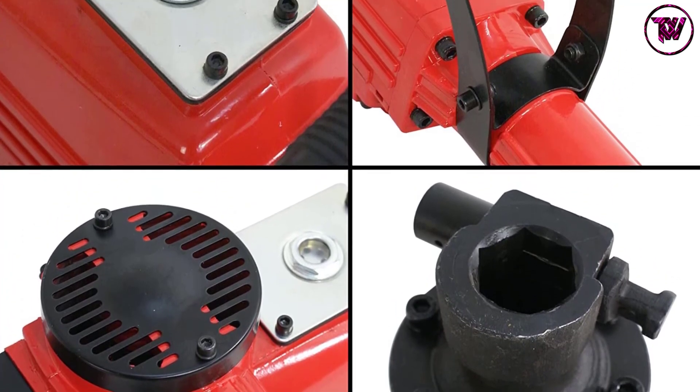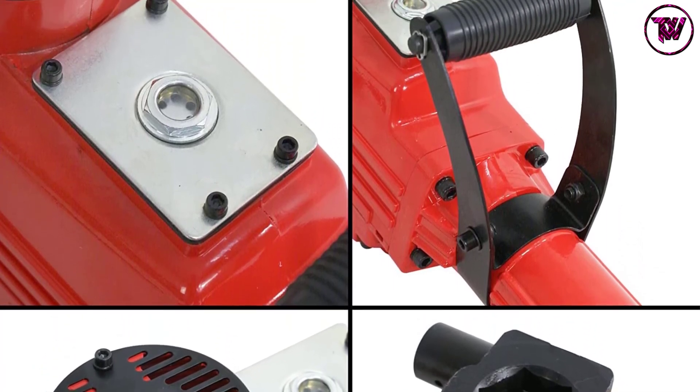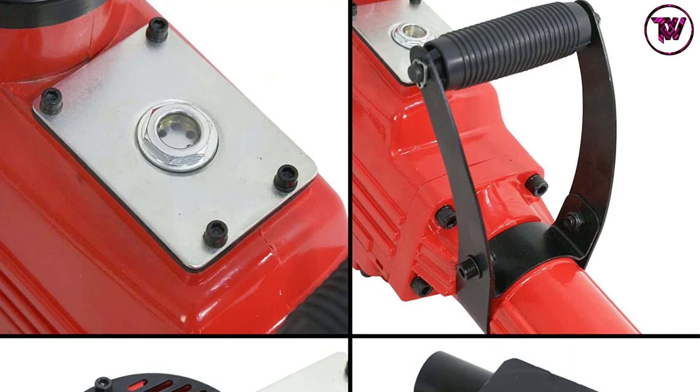It is a highly versatile unit that you can use for digging clay soil and busting out old concrete. It has a quality plastic handle that will keep you safe from shocks.